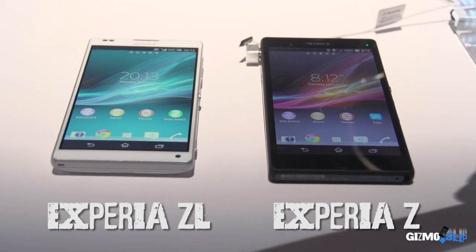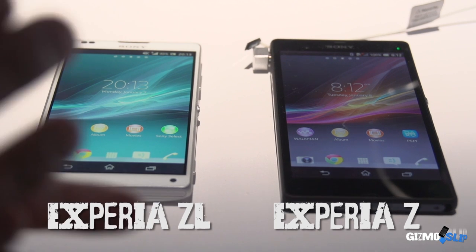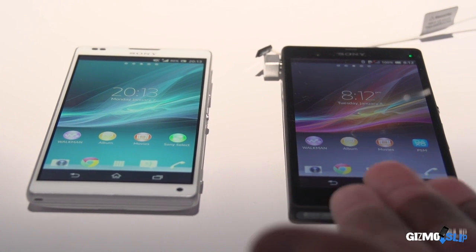Sony just announced two new models. The Z is our flagship device and the ZL is our complementary device — it sort of extends the Z family. Z in Sony is usually the highest end, and this allows our consumers to have a choice.